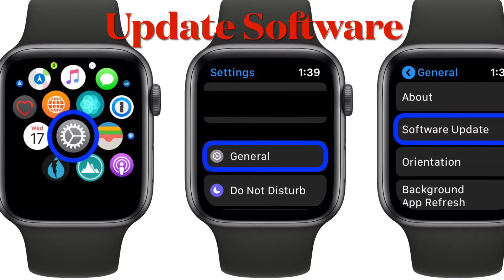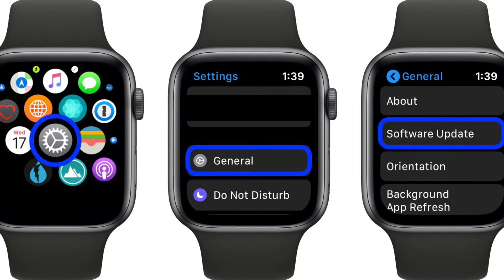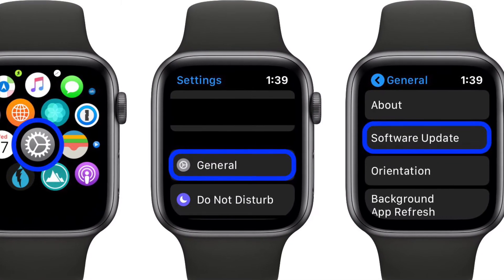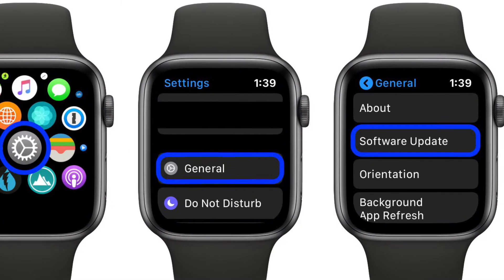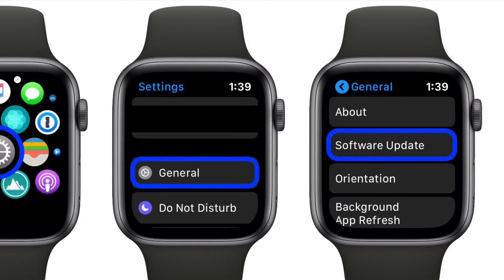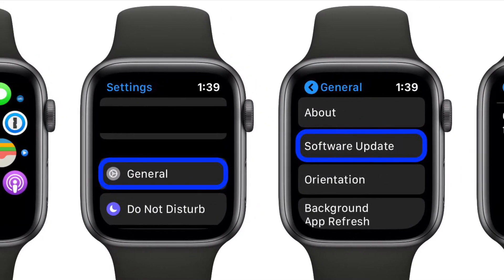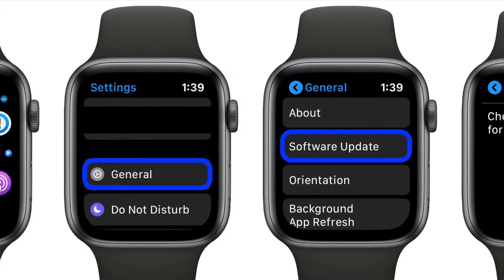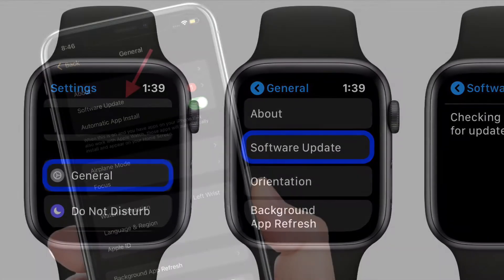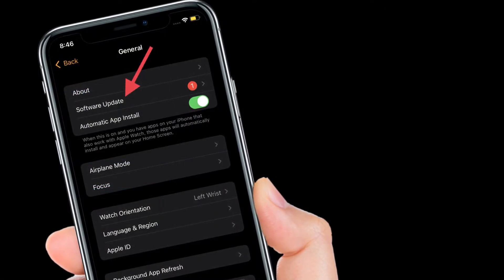First and foremost, I will recommend you to update the software on your Apple Watch. As we all know, outdated software tends to create a lot of problems. Therefore, ensure that your Apple Watch is updated to the latest WatchOS version. Simply launch the Settings app on your Apple Watch and then tap General. After that, tap on Software Update and then download and install the latest version of WatchOS. Alternatively, you can also launch the Watch app on your paired iPhone and then select General.